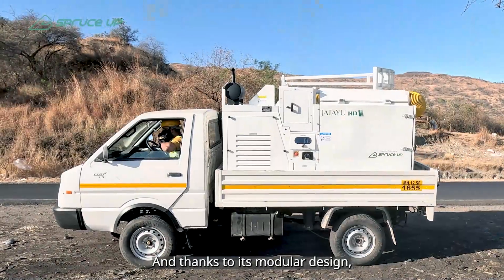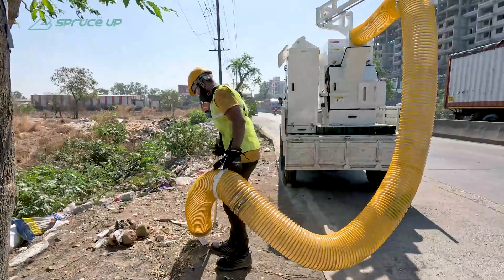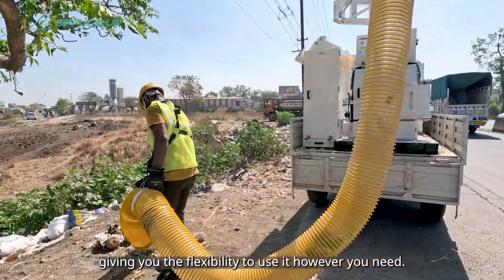And thanks to its modular design, it can be mounted on a trailer, small truck, or cart, giving you the flexibility to use it however you need.